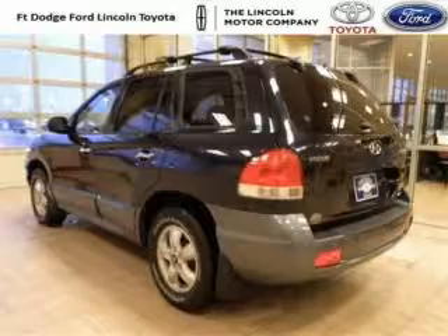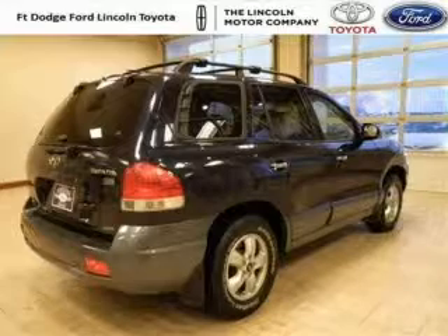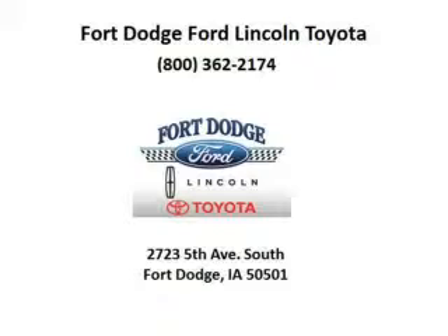The airbags and Dolby stereo only make it more attractive. Low miles means it's fresh and ready to get out there. Come in today and take a look for yourself. Fort Dodge Ford Lincoln Toyota is the dealership for you, conveniently located in Fort Dodge, Iowa off of Fifth Avenue South.